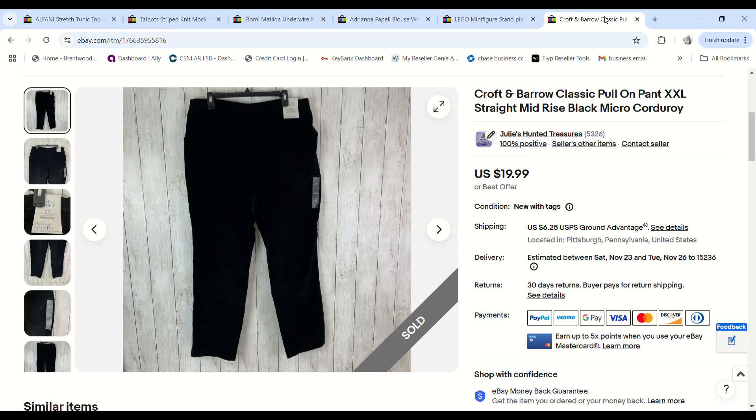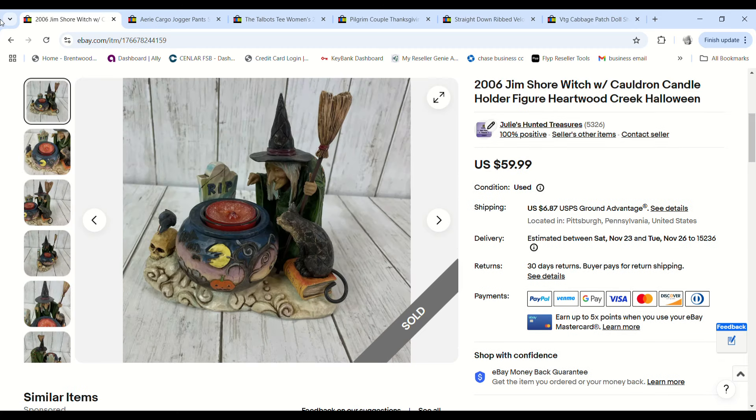These women's Croft & Barrow XXL micro-corduroy pants — soft, almost velvety — I grabbed at a church sale where all clothes were a dollar a piece. They sold on an offer for $15 and we made a $9.89 profit.